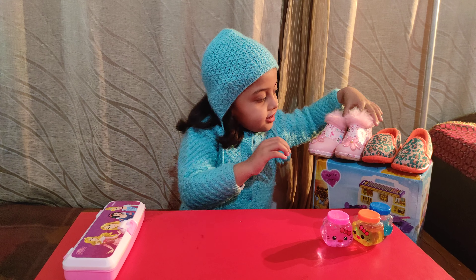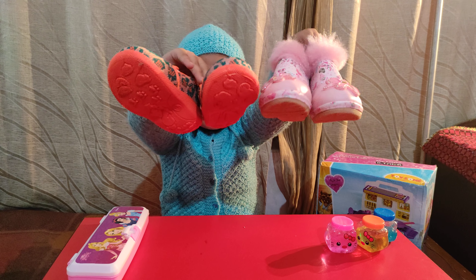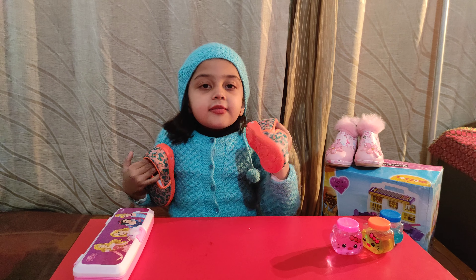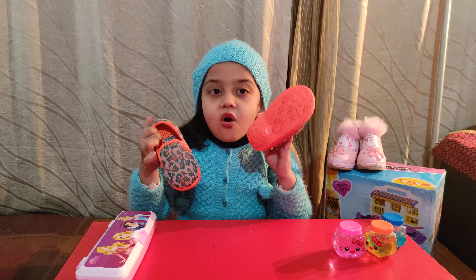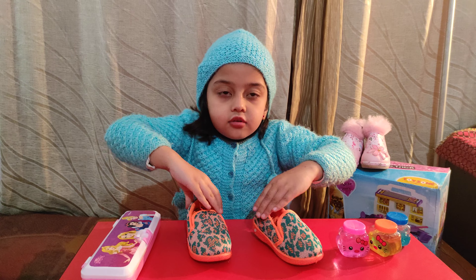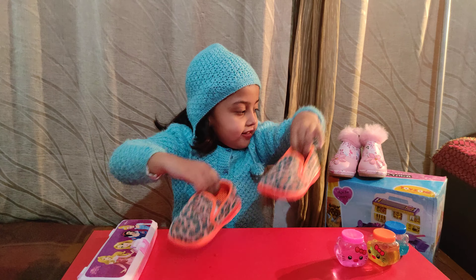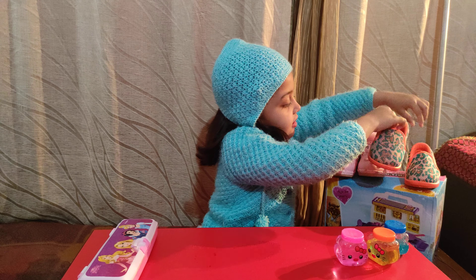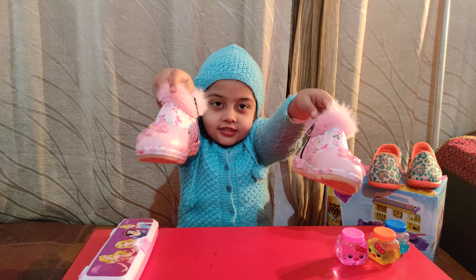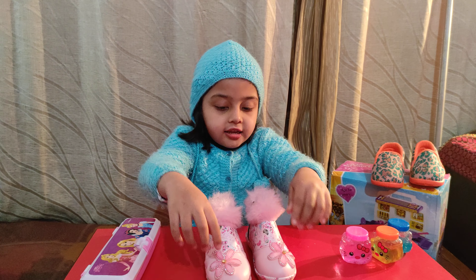This is my little sister, which is from Amazon. This is the color of my little sister. When my little sister walks up, I will show you. This is the color of my little sister. This is a pink color boot. There is a chain on the side. There is a flower.